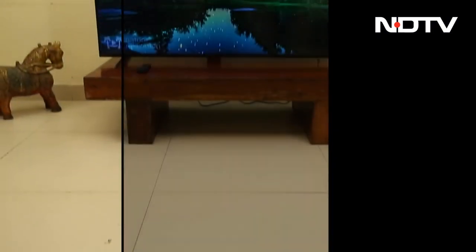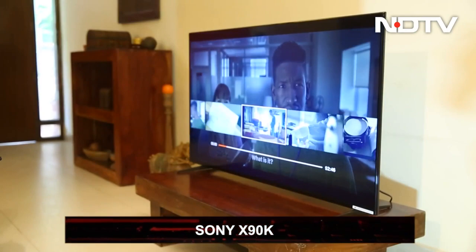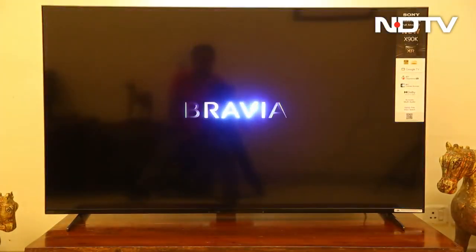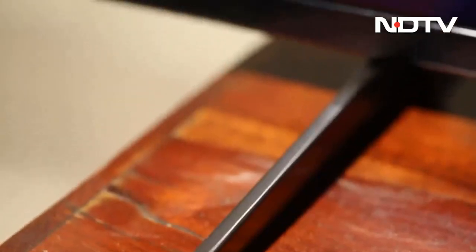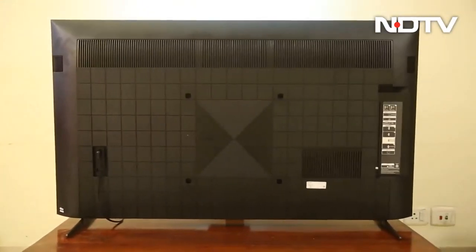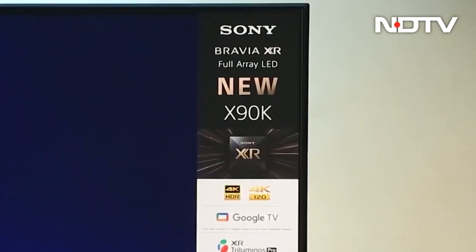It was the summer of 2005 when Sony renamed its Vega series as Bravia. It always had a vision to be the one and only when it comes to audio-visual enhancements. No wonder Bravia stands for Best Resolution Audio-Visual Integrated Architecture. In this competitive market where lesser-known brands are offering jaw-dropping features at a mouth-watering price, how well does Sony Bravia X90K series fare?